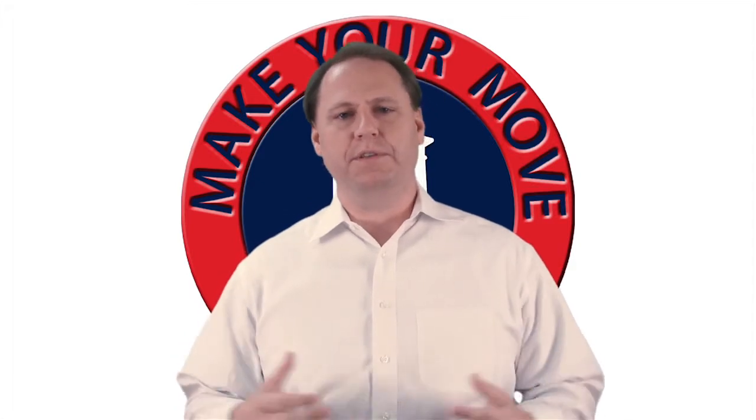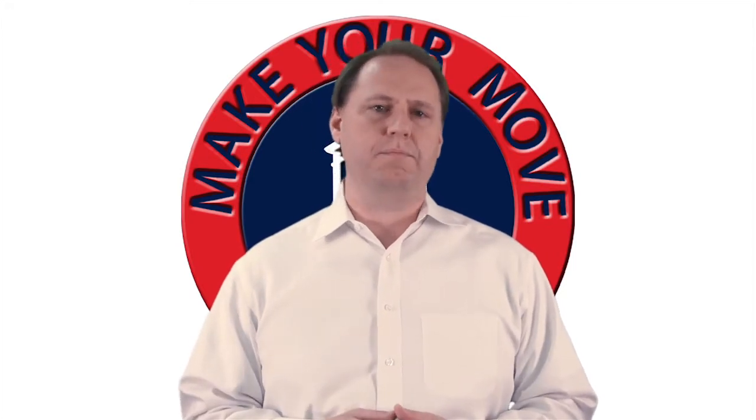Thank you for watching this video. I'm Brent Tippett with MakeYourMove.org. I'm a certified residential specialist. My job is to market your property, and I'm going to show you some of the tools and systems we use and why so many homeowners choose our team to sell their property.